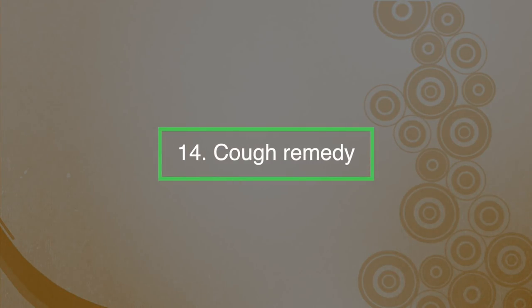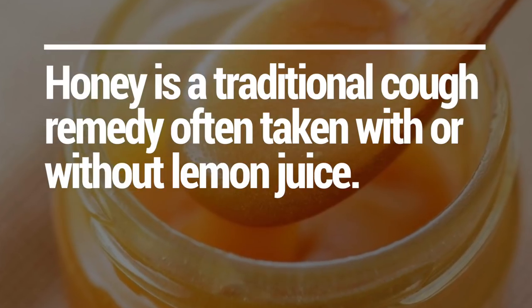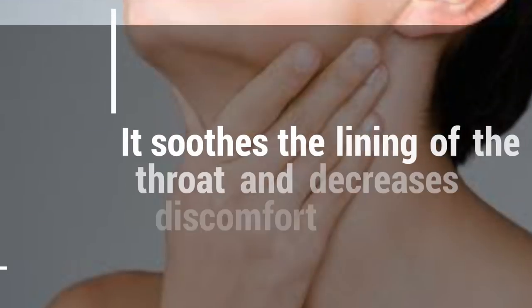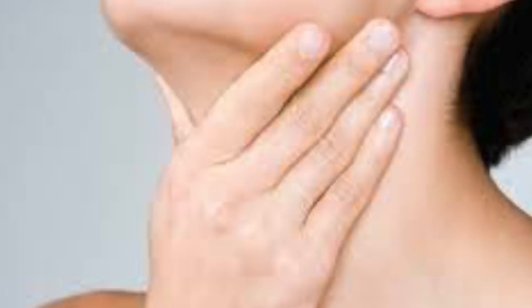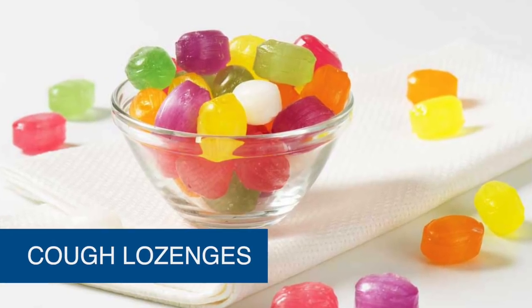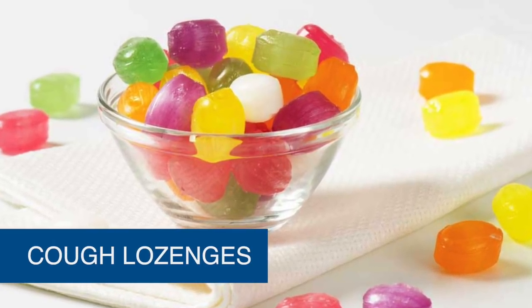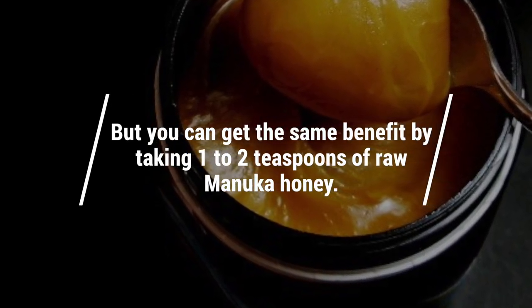Number fourteen: a cough remedy. Honey is a traditional cough remedy, often taken with or without lemon juice. It soothes the lining of the throat and decreases discomfort and irritation. Manuka honey is even more effective because of its higher antimicrobial action. Cough lozenges containing Manuka honey are available, but you can get the same benefit by taking one to two teaspoons of raw Manuka honey.